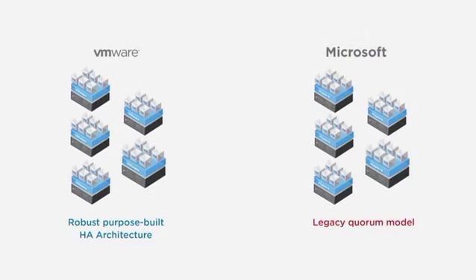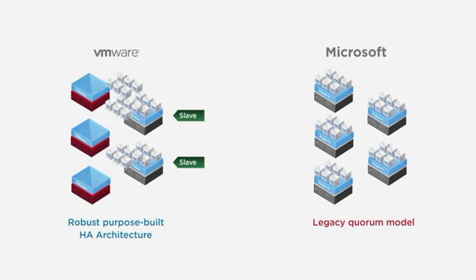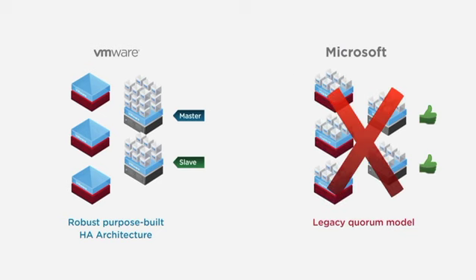Microsoft is employing similar tactics with their next release in Windows Server 2012, playing the same checkbox game to make it appear that it is on par with VMware. But even in their next release, they still don't get some basic virtualization capabilities right. For instance, they still employ a legacy quorum architecture for HA high availability, where if half or more of the hosts in the HA cluster fail, the VMs can't restart on the other available hosts.